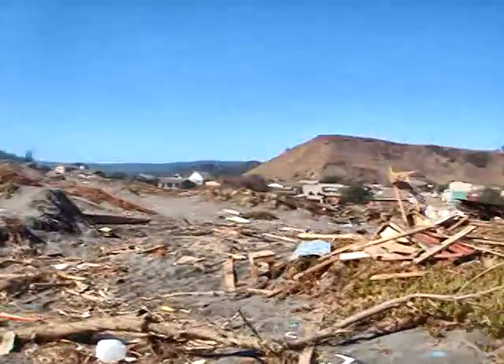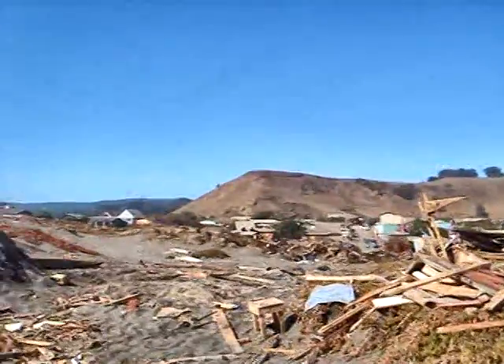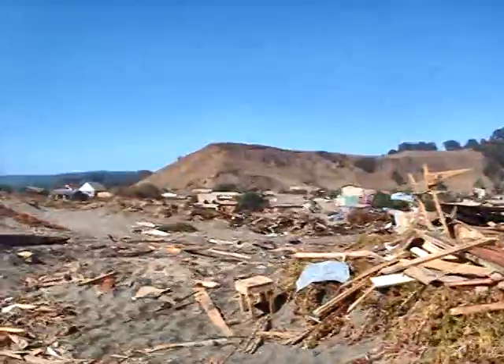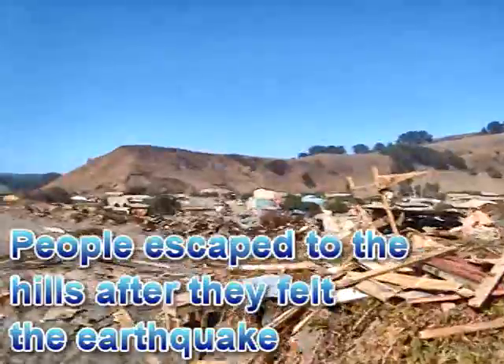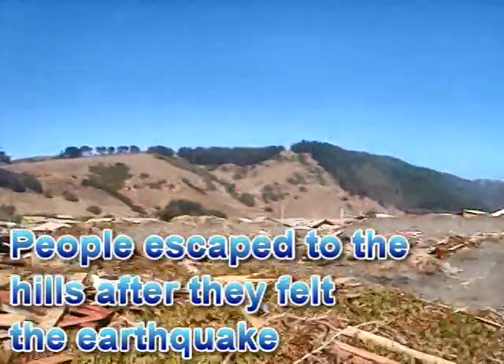Some rubbish has been piled up here by the local people, probably to incinerate. A lot of the buildings were damaged here — you can see in the distance some of the buildings that survived. Most people went into the mountains to take refuge from the tsunami.